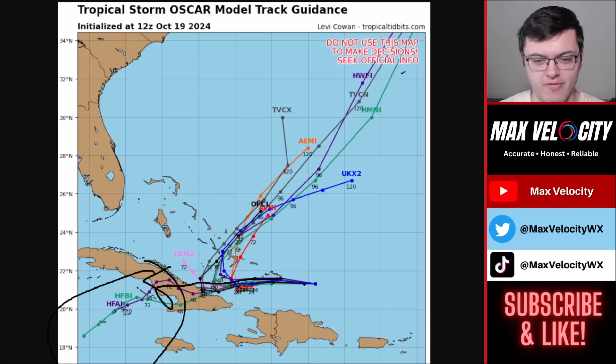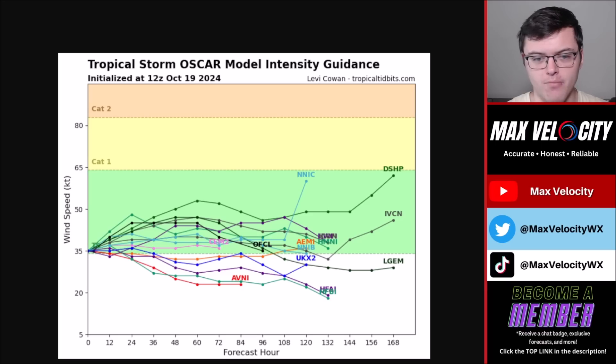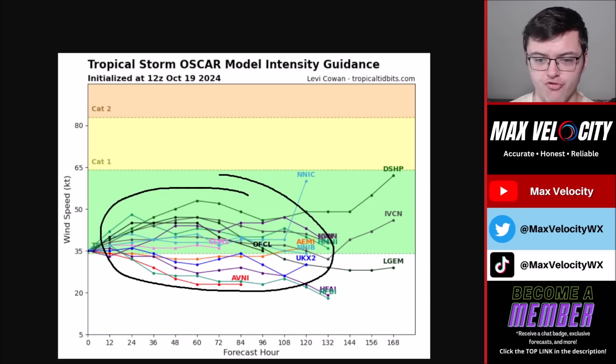I'm still not very confident that that's going to happen. Most models are indicating this will eventually turn to the north, steering northeast through the Bahamas, and then eventually going in the direction of Bermuda — so that'll be something to watch for near Bermuda. Looking at the intensity guidance, many models are not showing anything beyond a mid-grade tropical storm, though I still think there is at least a small chance this could become a low-grade hurricane. Almost every single model is showing something between a low to middle-grade tropical storm.